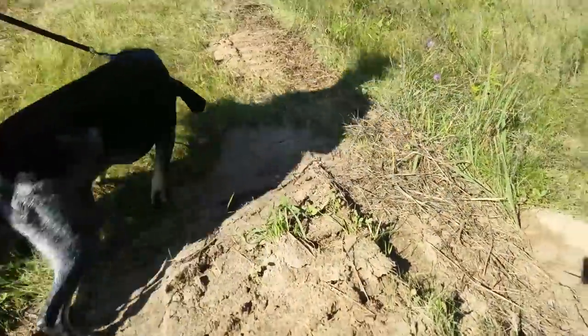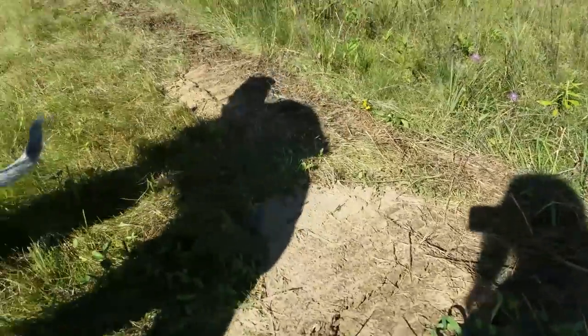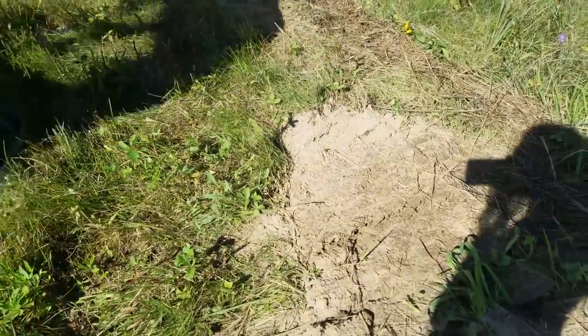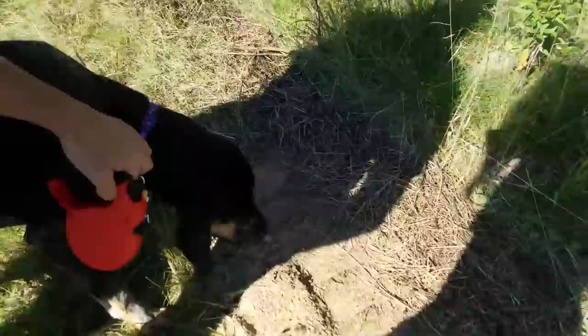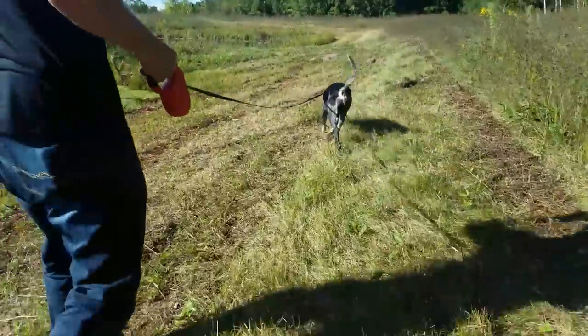I started the track right here at this little dirt mound — you'll see a little deer track in it. I'm gonna get her started on it. Come here girl, come on, come right here Callie. Find it, find it! Yeah, I had that one single deer track.